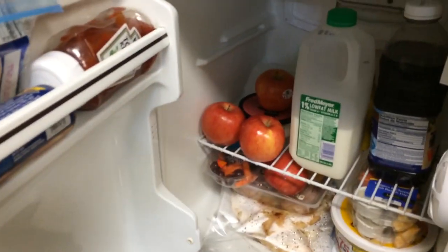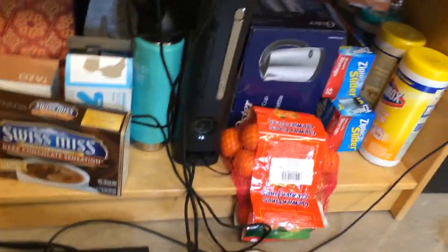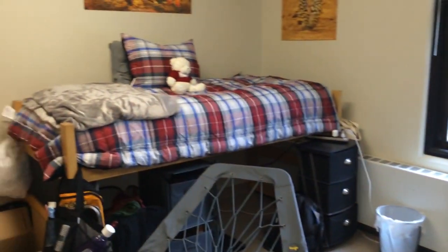Here is our microwave, freezer, and fridge. In our freezer we have pizza rolls and chicken taquitos — the essentials. In the fridge we have apples, fruit, milk, and cookie dough. We also have my friend Jasmine's PS3, my Xbox with a bunch of games, and cleaning supplies and stuff like that.